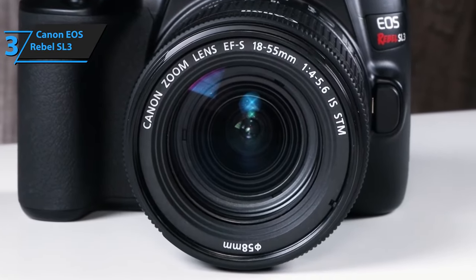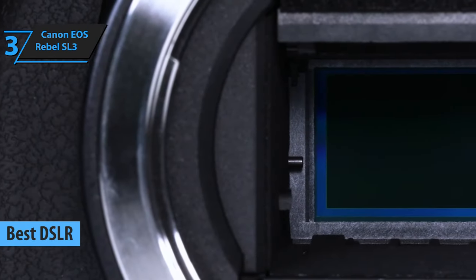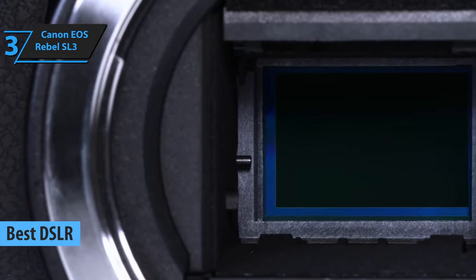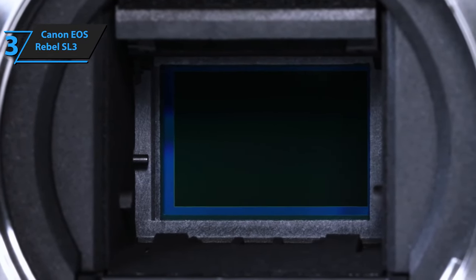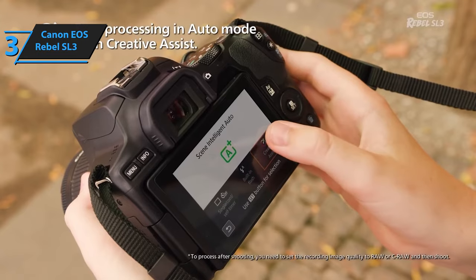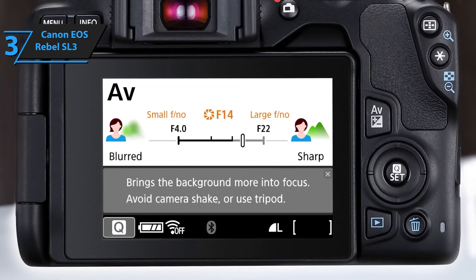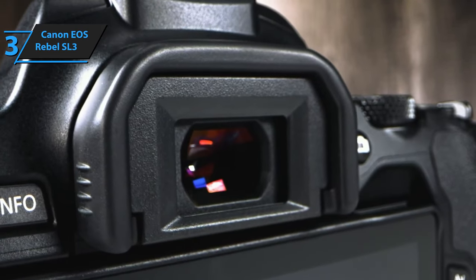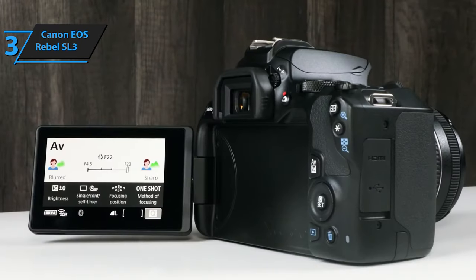Introducing the Canon EOS SL3, a worthy successor to the popular EOS Rebel SL2. This model boasts several notable enhancements, including an upgraded processor that bolsters battery life and supports 4K video. The continuous eye detection autofocus is a welcome addition. The Canon EOS Rebel SL3 is an ideal choice for first-time DSLR users, budget-conscious photography enthusiasts, and families. Its affordability, user-friendly operations, and integrated guide system make it a standout choice.